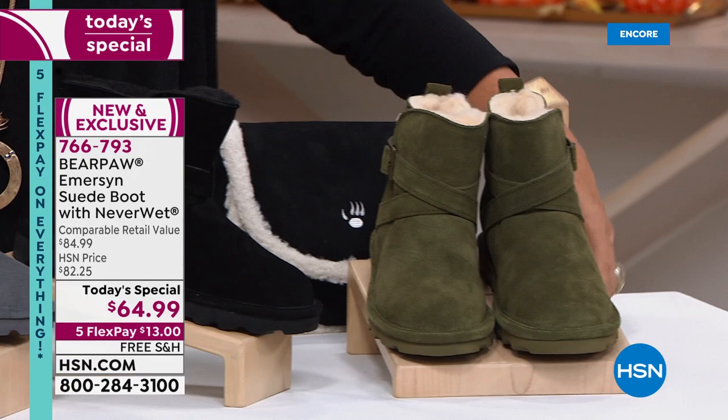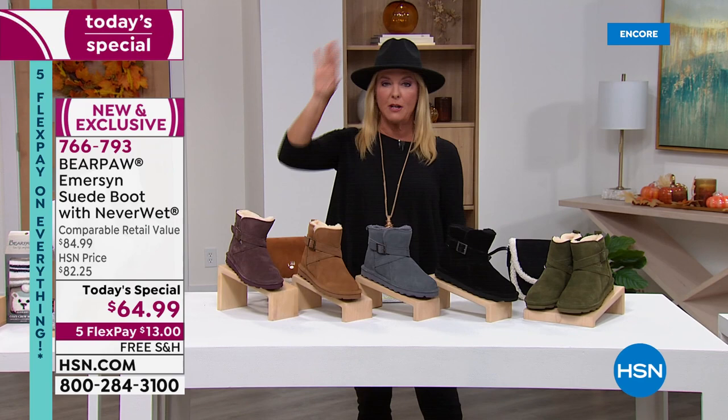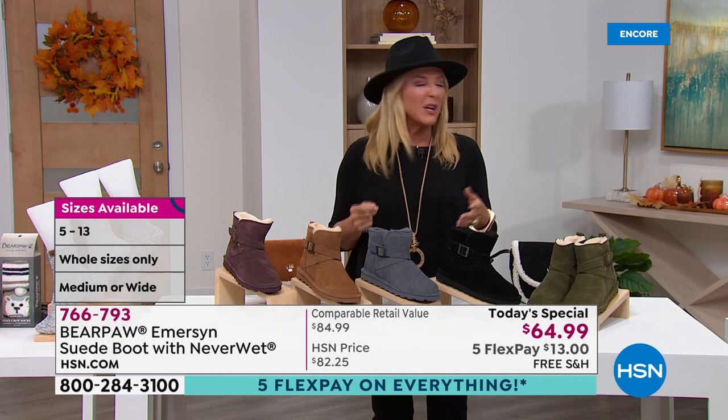Here are the sizes — we go five through 13 and these are whole sizes. We have both medium and wide widths. So if you're a half size, we'll check in with Tanya. I believe it's going up — I'm an eight and a half and I'm very comfortably wearing a size nine right now. We have a lot to get into. We're going to bring the dirt, we're bringing the wet, we're bringing all the stuff that the fall and winter can bring.